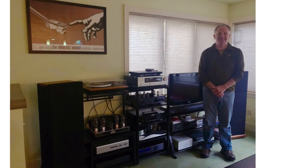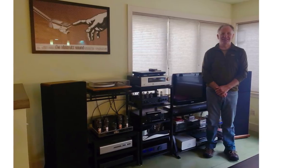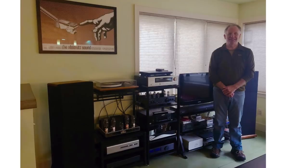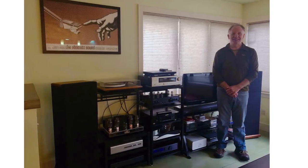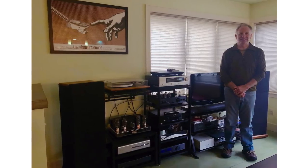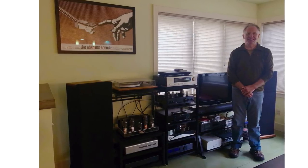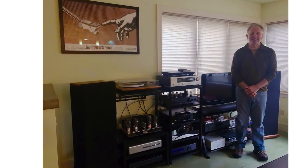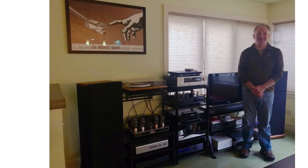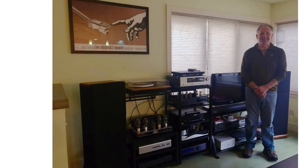This is Gary. His turntable is a Rega P9 with a Benz Micro LP cartridge. The tuner is an Accuphase T-1100. The CD player/streamer is a Marantz ND8006. He has a cassette deck from NAD, the 613. The amplifier is a Cary 300B. The preamplifier is also Cary — it's an SLP-05 with upgrades. The power amp is a Zesto Andros 1.2. The DAC is a Schiit Yggdrasil. The power conditioner is an Audience AR-6. And there are some tweaks in there. He's into it, definitely.